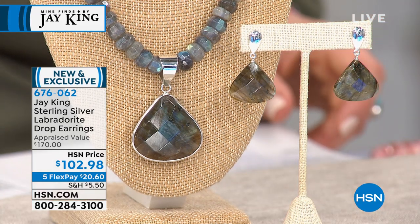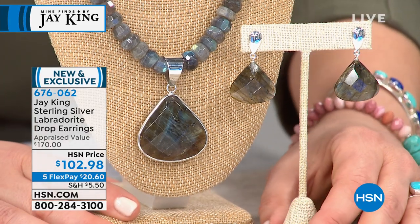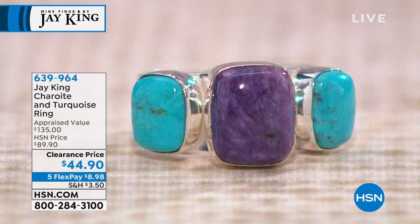Item number 676-062, and this is brand new and already on its way to sell out. Remember, all Jay King is on Five Flex — so get yourself a little treasure, you've got four more months to pay it off. The earrings come in at about an inch and a half — sterling silver with a pear-shaped post on top dropping to a beautiful pear-shaped labradorite, all checkerboard faceted. Because of Five Flex, you can get those home for $20.